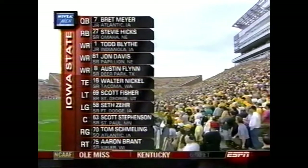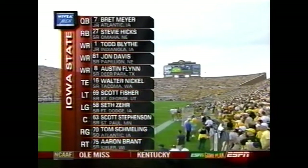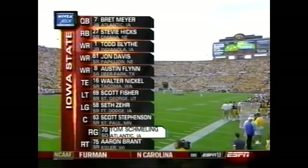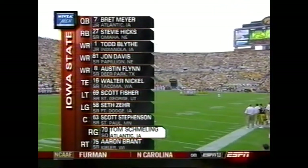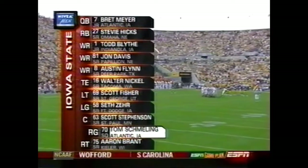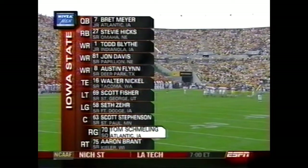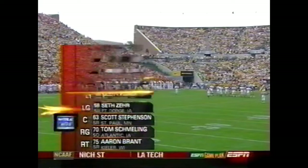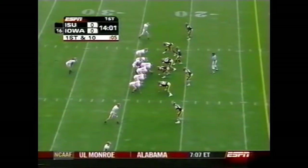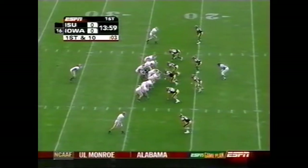Iowa State starting lineup on offense. Tom Schmeling is highlighted because he is the only underclassman on the line and actually in the starting lineup — he is a sophomore. A veteran offensive football team with nine seniors on this starting lineup. Schmeling, by the way, is the great-great nephew of the great Max Schmeling, the fighter.